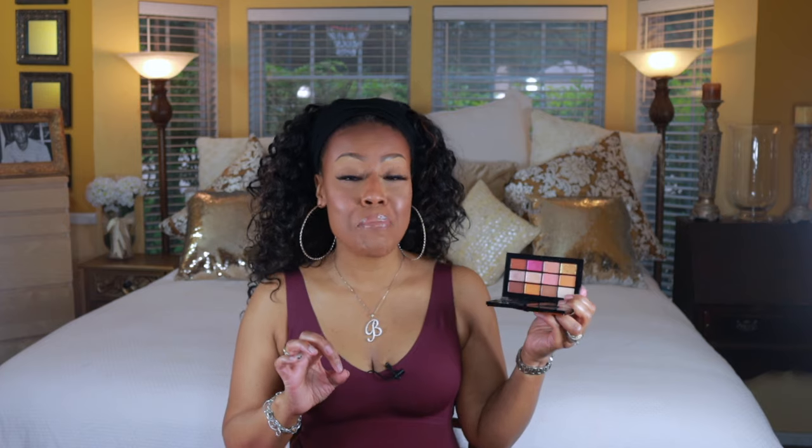My next favorite is the NARS Afterglow palette. Can we just take a moment for the packaging — totally gorgeous! You get some mattes, some metallics, and a sparkly shade. This is another palette where, for summer, if you want to go with a neutral bronzy look and don't want a lot of color, this is great. I also like how they included a little cranberry shade for a pop of color. Just add a cute sundress and you can't go wrong.